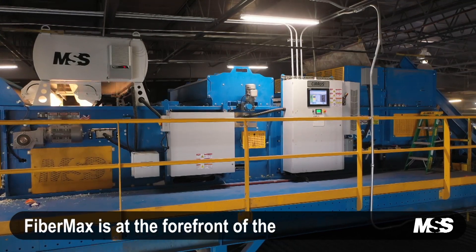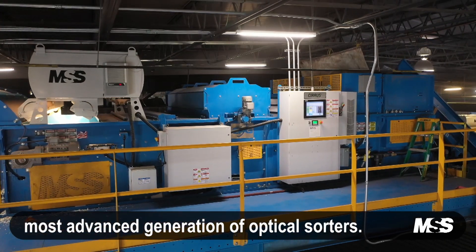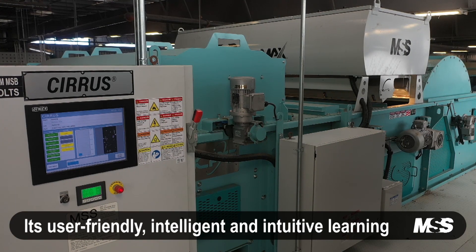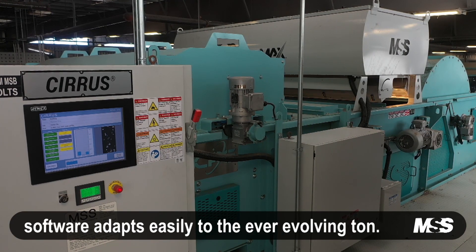FiberMax is at the forefront of the most advanced generation of optical sorters. Its user-friendly, intelligent, and intuitive learning software adapts easily to the ever-evolving ton.